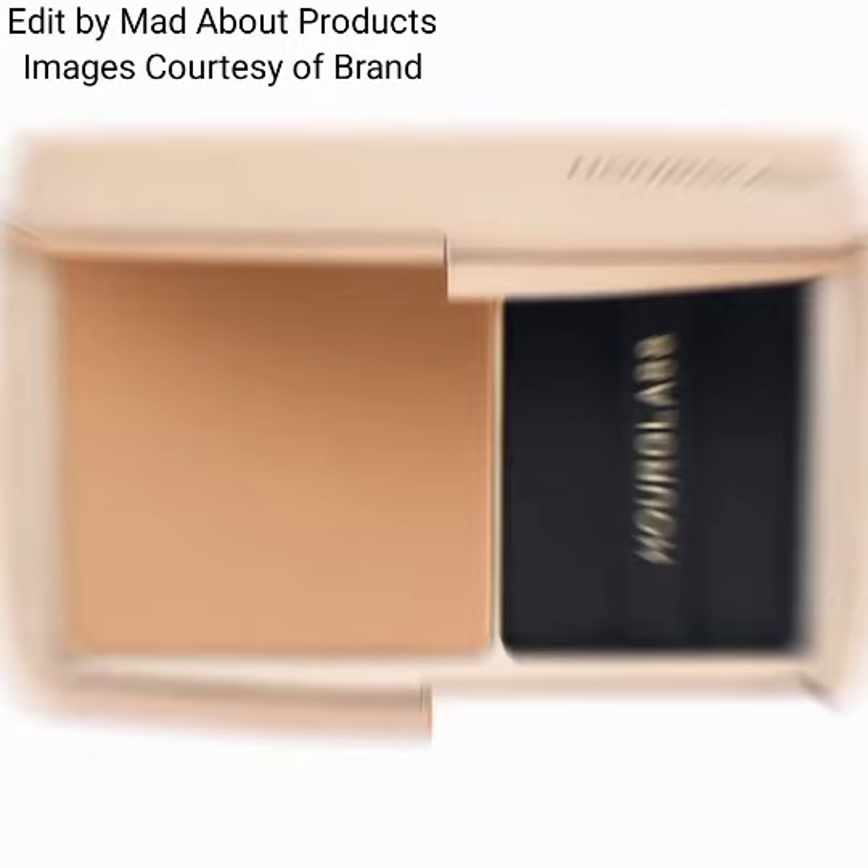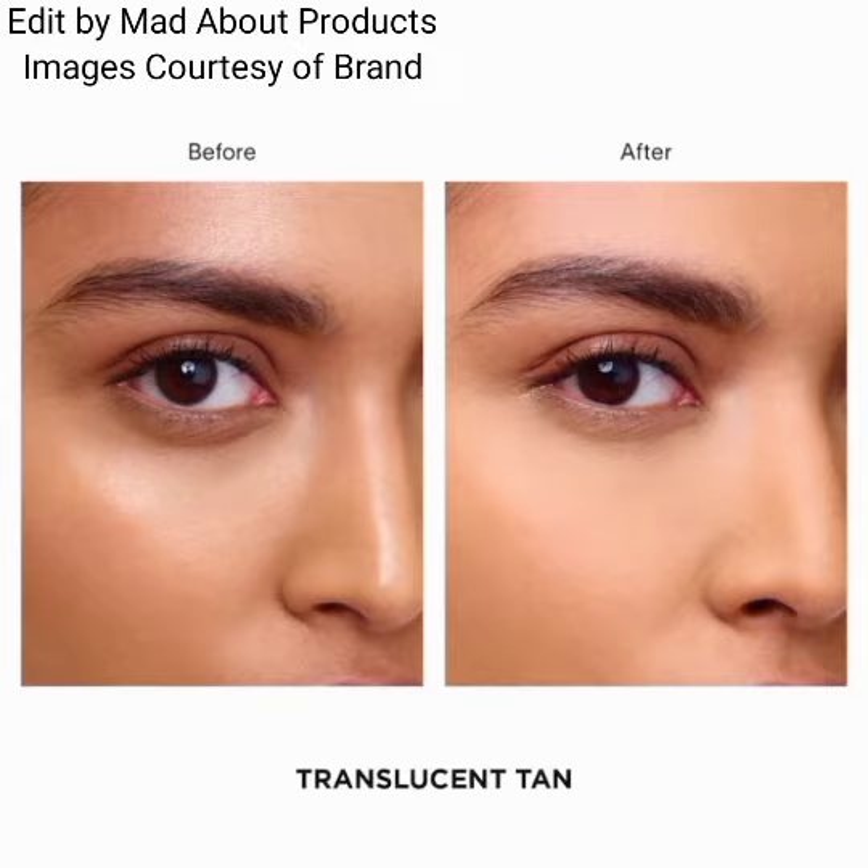It will be available on their website and the Sephora website. Currently, pictures and swatches are available now at sephora.com and hourglasscosmetics.com.